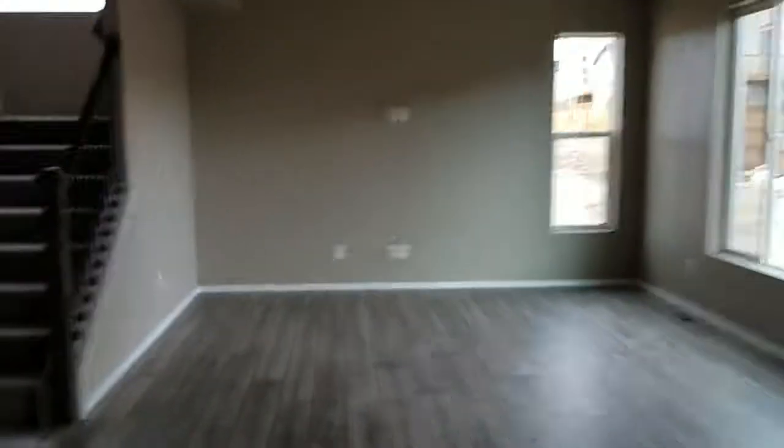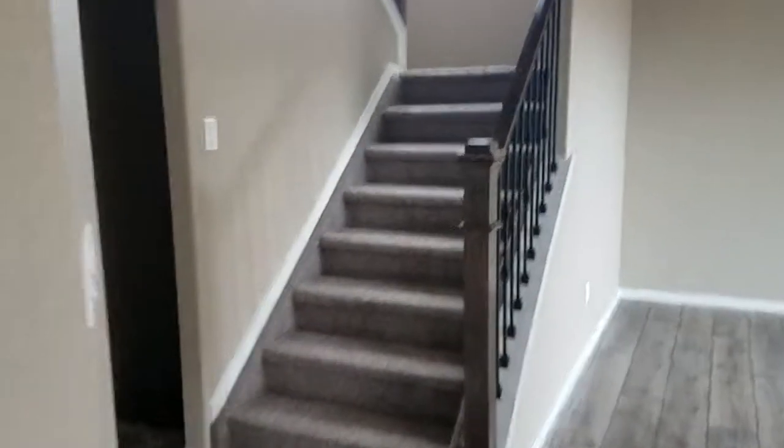Unfinished basement. They said it's unfinished but so far it's got carpet. Yeah, it's unfinished — it's just finished down to the stairs, and that's unfinished here.